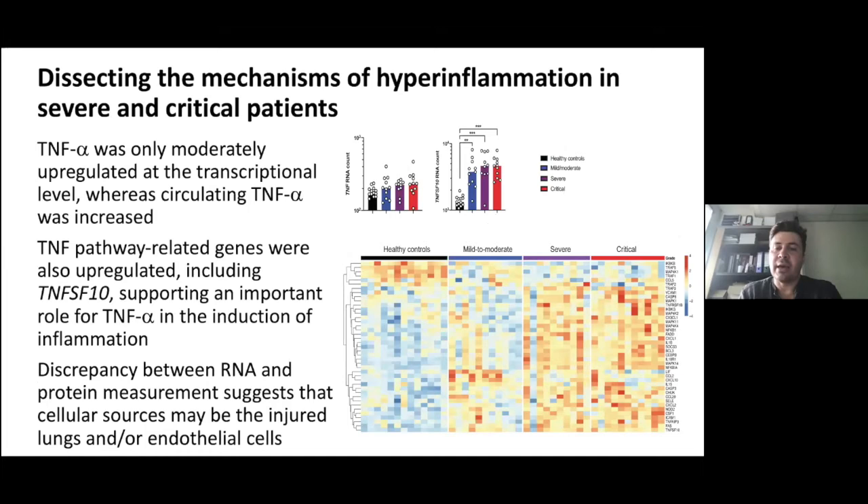In contrast, IL-6-induced genes like SOCS3 and STAT3 were significantly increased, reflecting huge activation of the interleukin-6 signaling pathway, but the origin of IL-6 production was probably not from the whole blood but more likely from inflamed tissues, especially the lungs. We also analyzed TNF alpha and observed quite the same thing — a significant increase in serum protein but not at the transcriptional level in blood, while TNF pathway-related genes were completely upregulated with increasing severity.